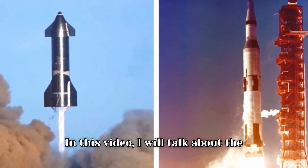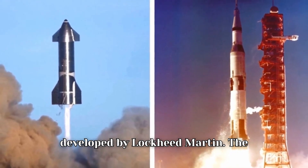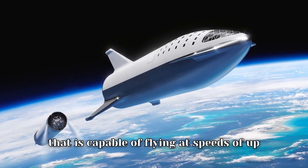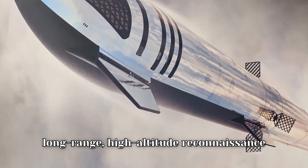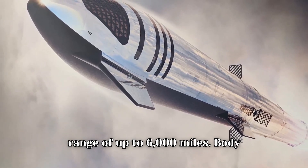In this video, I will talk about the SR-72 Darkstar, a highly classified aircraft that is being developed by Lockheed Martin. The SR-72 is a hypersonic aircraft that is capable of flying at speeds of up to Mach 6. It is designed to be a long-range, high-altitude reconnaissance aircraft, expected to fly for up to 12 hours and have a range of up to 6,000 miles.